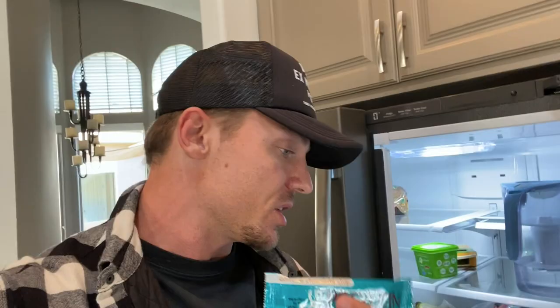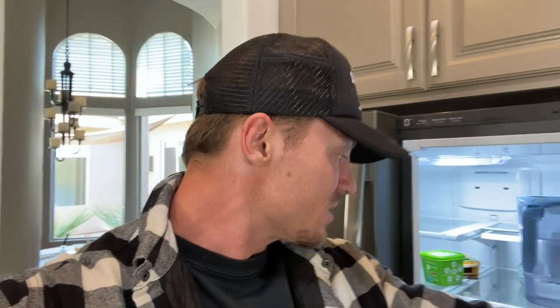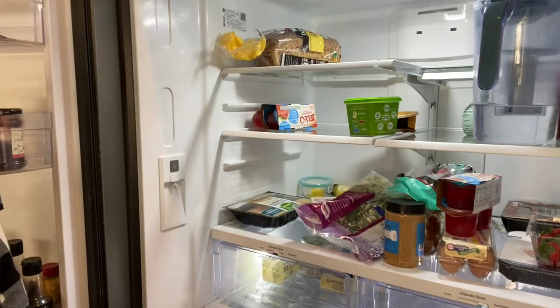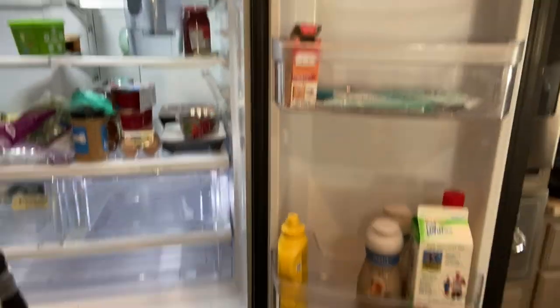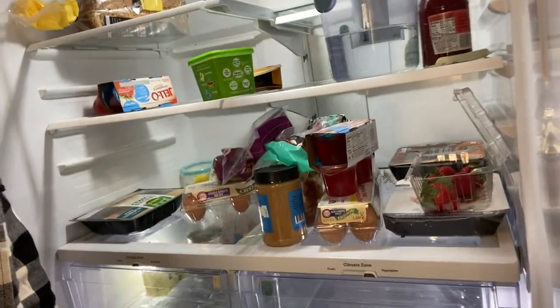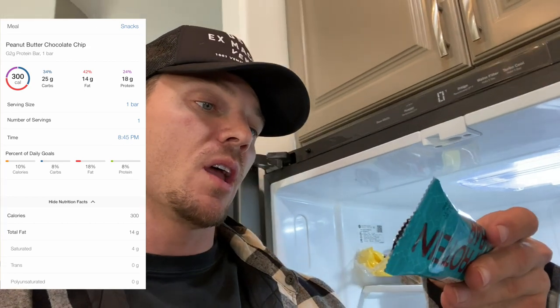Came home, fell asleep, woke up starving. Having a little snack before lunch — a G2G bar. I keep these in the fridge because they should stay cold. I like them because they're made with real food. Here's a look inside my fridge — it's pretty sparse, definitely what a bachelor's fridge looks like: eggs, some veggies, peanut butter, strawberries. G2G bar macros: 14 grams fat, 25 grams carbs, 18 grams protein.